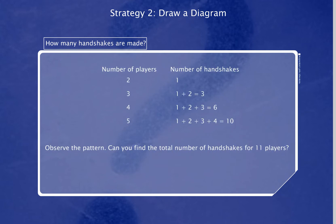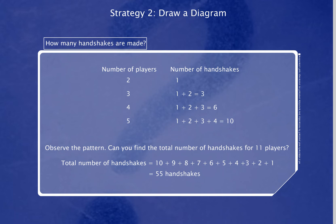Observe the above pattern. Can you find the total number of handshakes for 11 players? Total number of handshakes equals 10 plus 9 plus 8 plus 7 plus 6 plus 5 plus 4 plus 3 plus 2 plus 1, equals 55.